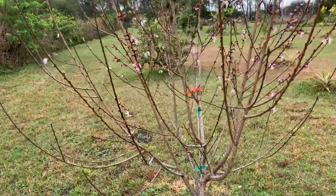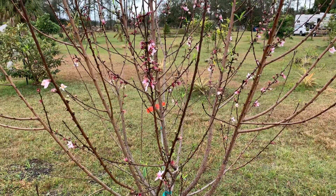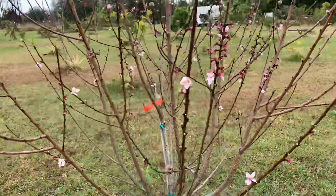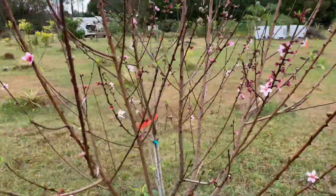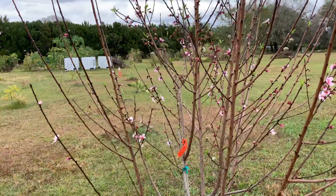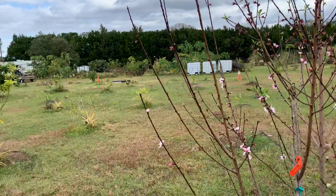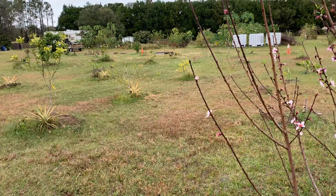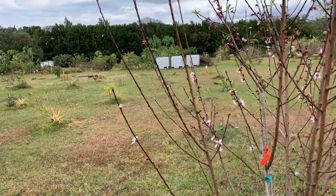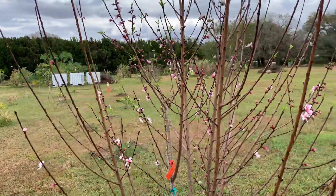About 18 months in the ground, she's looking gorgeous with little flowers and new babies coming in. The other peach that I moved because it was too wet has not come back and hasn't started pushing out anything yet, and neither has the nectarine. Those two hopefully didn't get too wet.